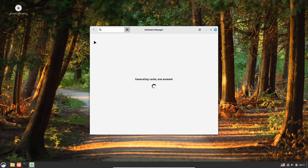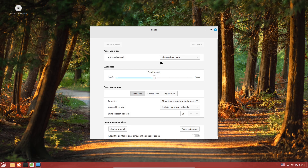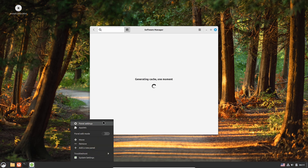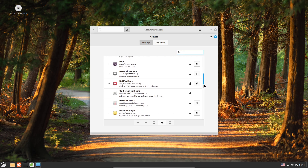Overall, Linux Mint LMDE uniquely combines Debian's proven stability with Mint's user-friendly design, making it a recommended choice for anyone looking for a reliable, easy-to-use Linux distribution that supports both beginners and power users alike.